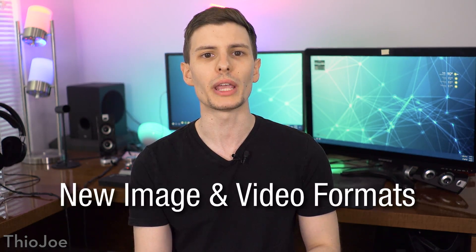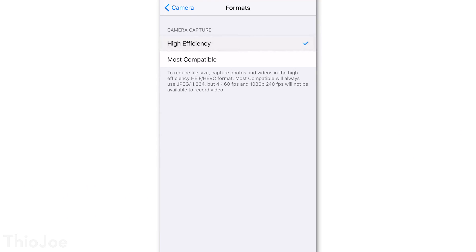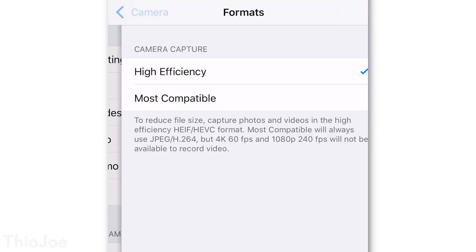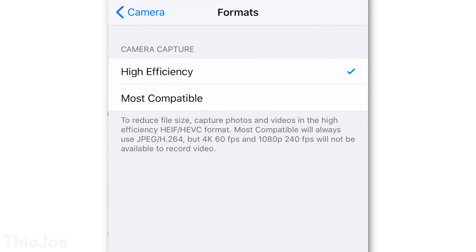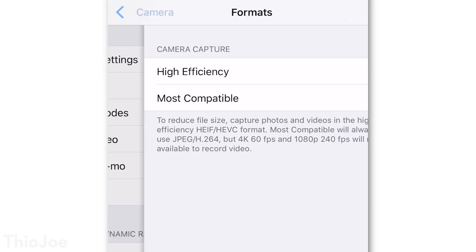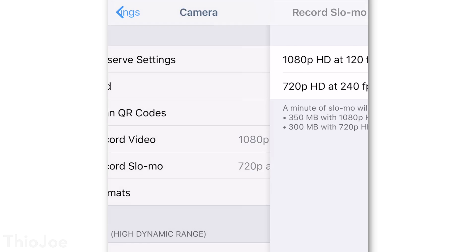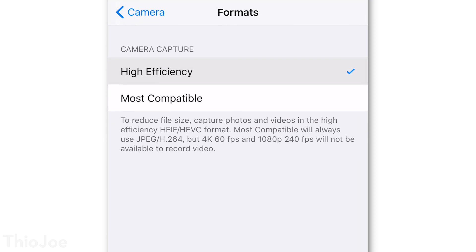Starting off, this one might not seem like a very flashy, exciting feature at first, but I think it's a big deal, and that is the new image and video file formats iOS 11 supports. iPhones will now have the option to take pictures in the High Efficiency Image Format, or HEIF, and videos can be recorded in the H.265 codec. These formats allow pictures and videos to be stored with both higher quality AND smaller file sizes, so they're better in almost every way.